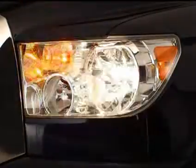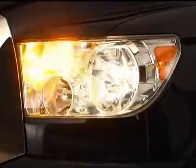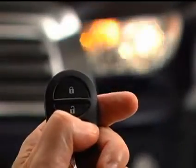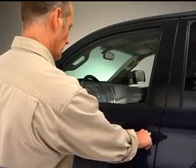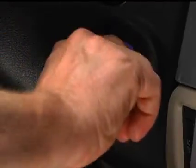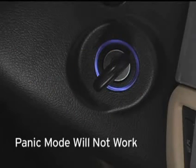The alarm will last one minute. To stop the alarm at any time, perform one of the following steps: push the panic switch again, unlock any of the vehicle doors using a key or your remote control transmitter, or turn the ignition key from the lock to the on position. Note that the panic mode does not work when the ignition key is in the on position.